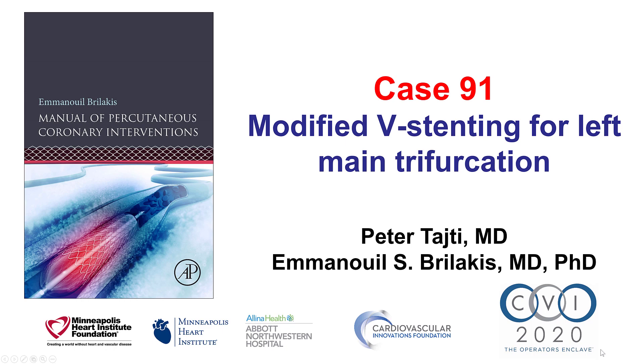Hi, this is Peter Taiti and Manos Brilakis from the Minneapolis Heart Institute and the Cardiovascular Innovations Foundation, presenting case 91 for the Manual of Percutaneous Coronary Interventions. This is a case illustrating treatment of a left main trifurcation lesion.